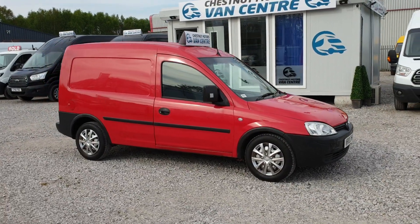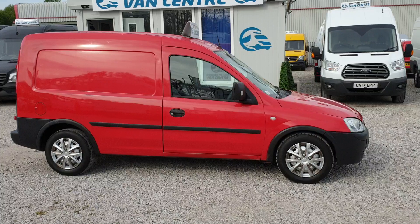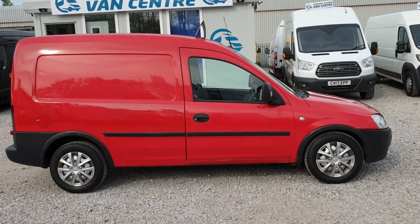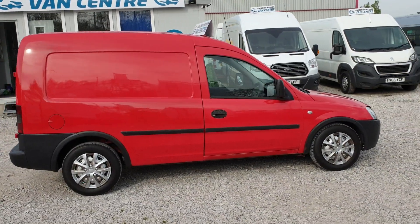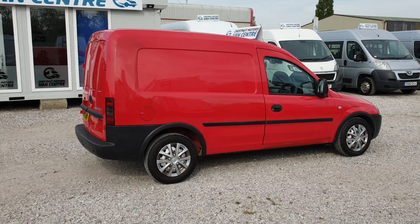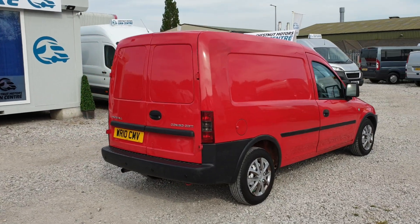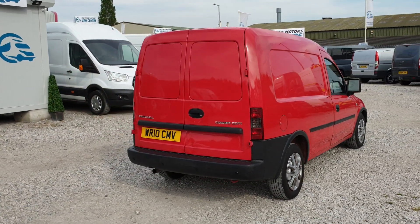One owner from new — it's been on the Royal Mail fleet. Only done 60,000 miles and comes with outstanding full Royal Mail service history. If you haven't had a fleet vehicle before, the way Royal Mail maintain their vehicles, they are absolutely one of the best.